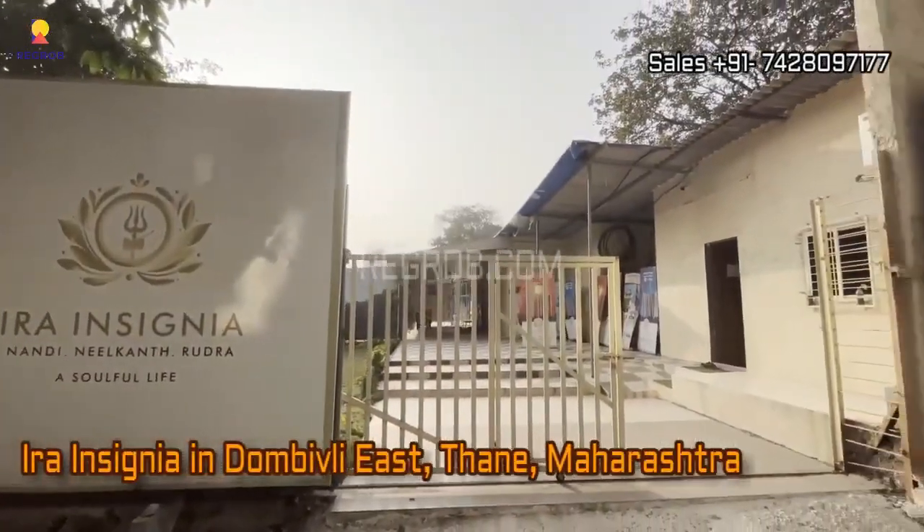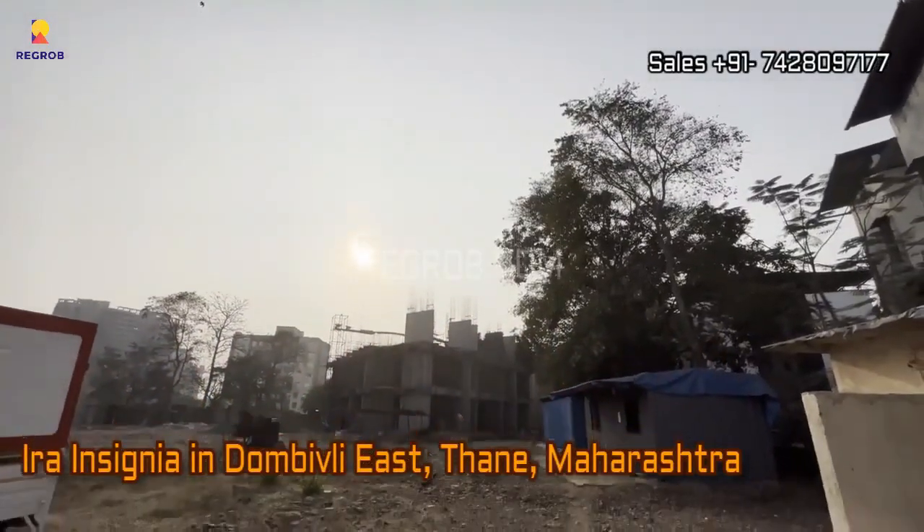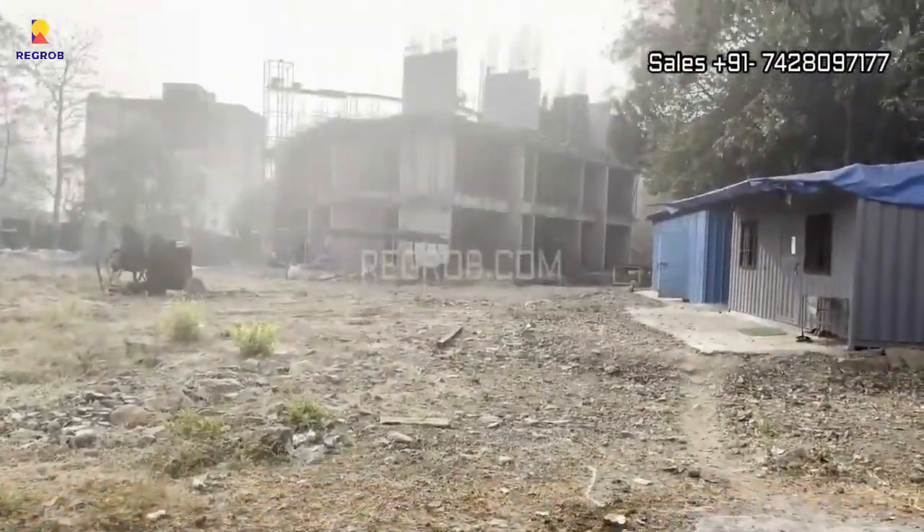Hi viewer, in today's video we're visiting and stepping into the world of Aira Insignia, a residential project located in the heart of Dombivali East, Thane.